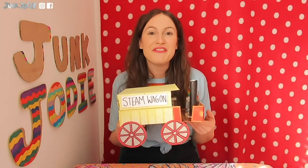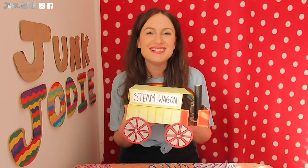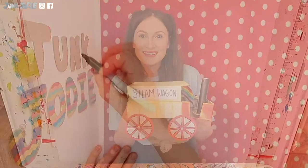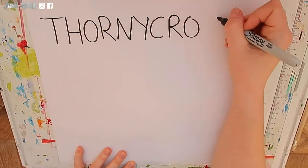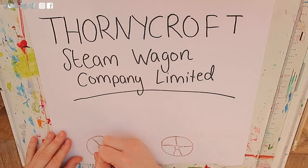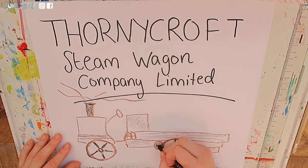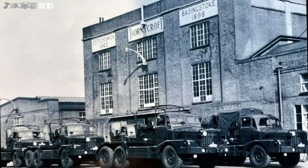Thornycroft made their first steam vehicle in London in Chiswick in 1895. The company was called the Thornycroft Steam Wagon Company Limited. They produced steam lorries and vans which were so popular they set up a new factory in Basingstoke in 1898.